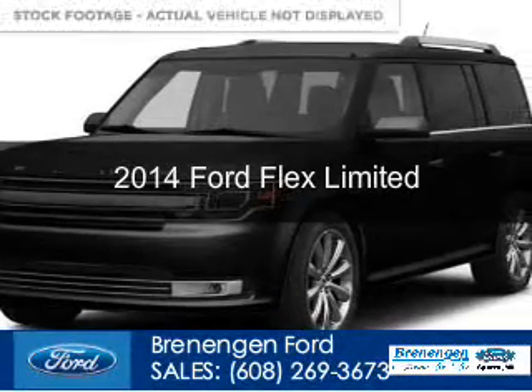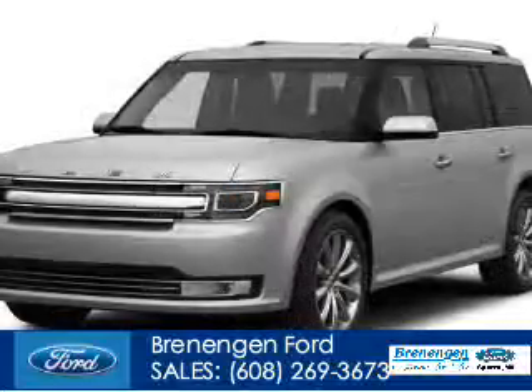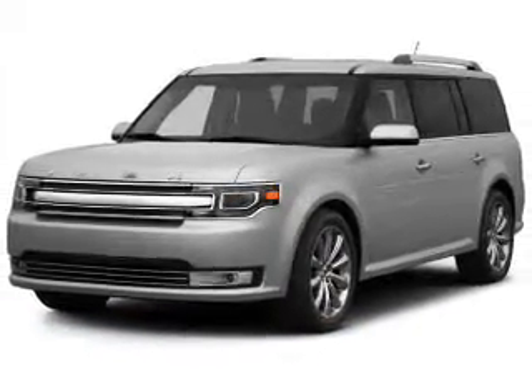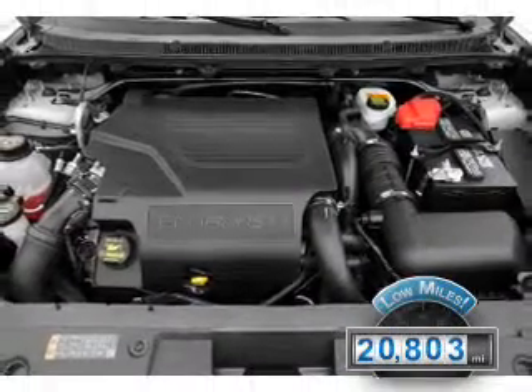This is a used 2014 Ford Flex, powered by all-wheel drive, a 3.5-liter six-cylinder engine, and a six-speed automatic transmission. With fewer than 25,000 miles, this vehicle has a long road ahead.